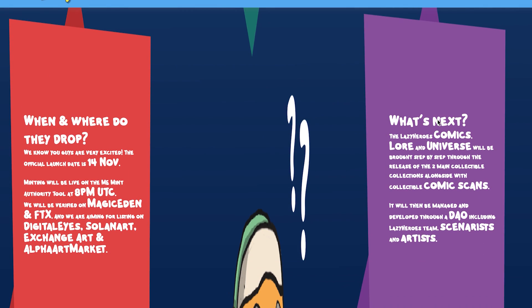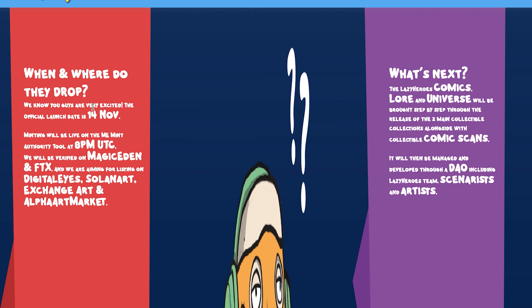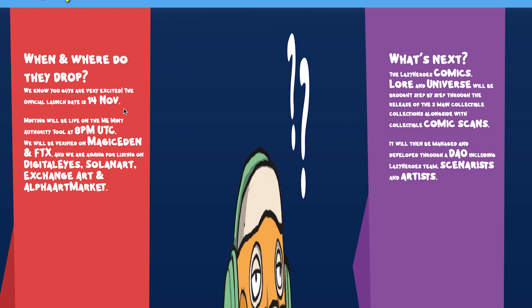When and where do they drop? The official launch date was yesterday, the 14th of November. Minting is already live and everything is verified on Magic Eden and FTX, with plans for listing on Digitalized Solana Art, Exchange Art and the Alpha Art market.